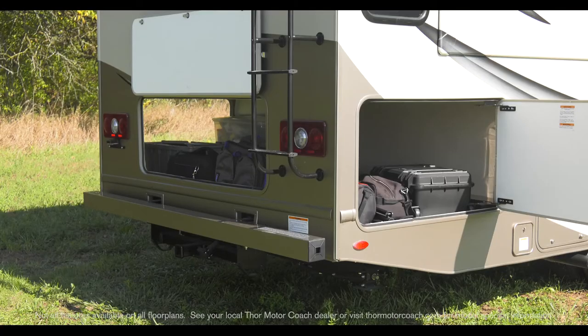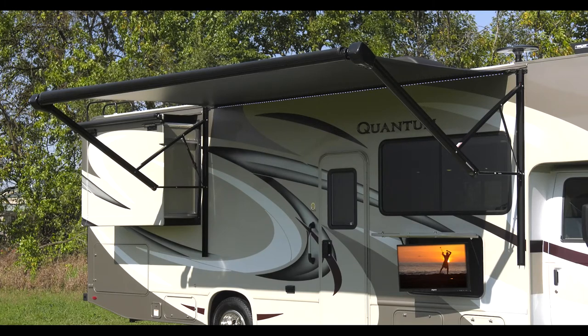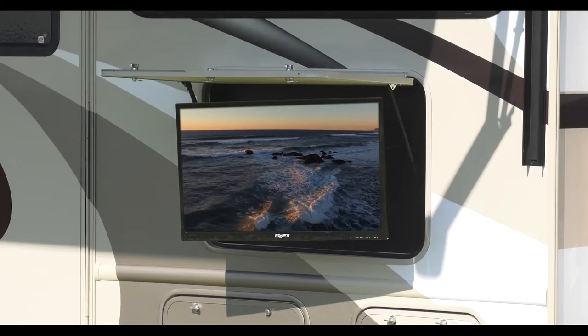Outside, the Quantum is ready for work and play as the mega storage compartment is large enough to hold a room full of items. And there's even a portable table, so you can set up under the power patio awning with LED lights. Grill up something with the exterior propane connection and turn on the standard exterior TV.